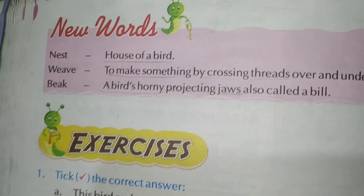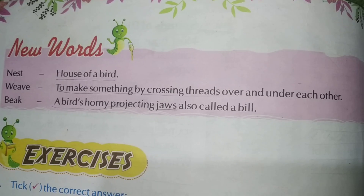Students, in the last video we have done about the birds. Now we will do new words and all the back exercises. Page number 24, New Words — write down and learn for the exam.